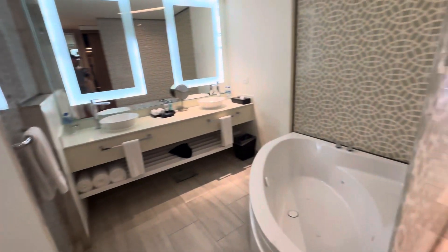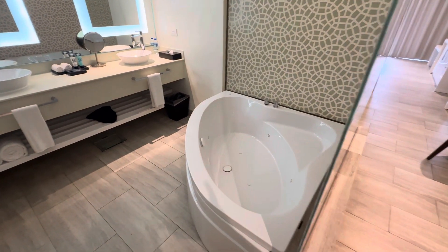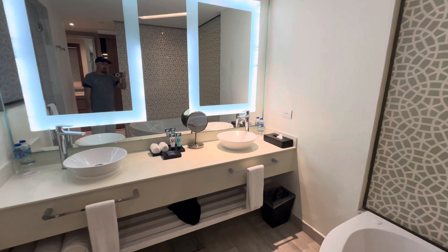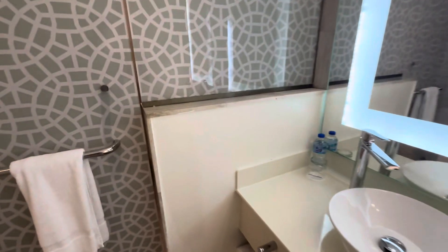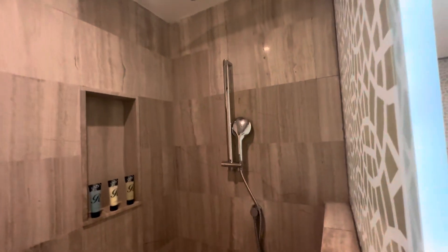One big difference between the junior suite and the family room is you'll see that there is privacy in this bathroom. It's a slightly different shaped jacuzzi. People can use this area and have privacy from those that are in other areas. Two-headed shower, handheld.